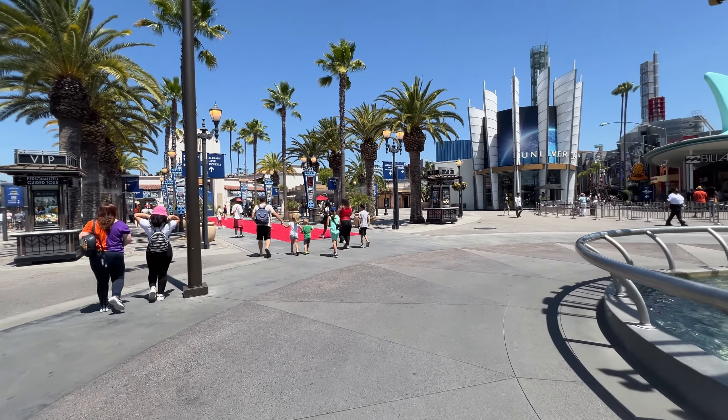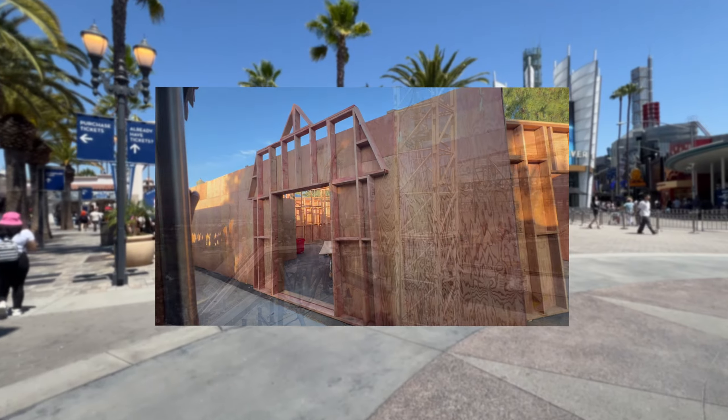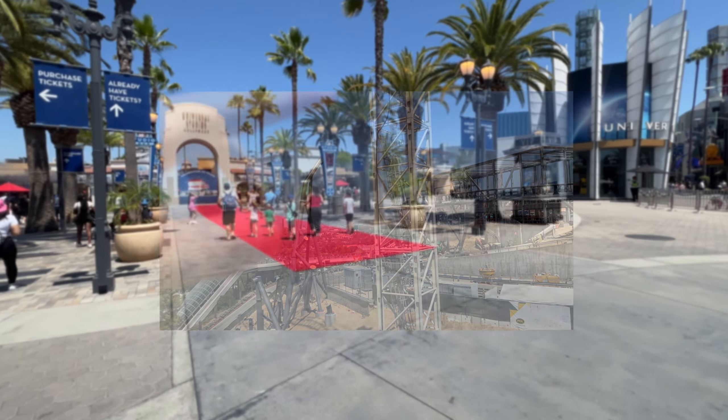We are back at Universal Studios Hollywood. There have been some big changes, a lot of stuff going on in the park. So without further ado, let's just get straight into it — let's head inside the park.